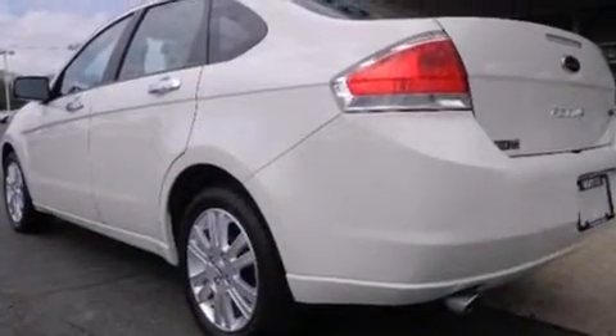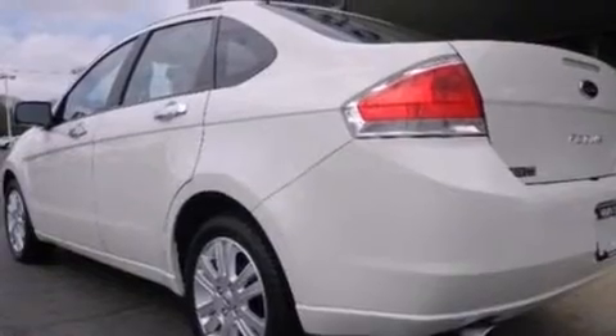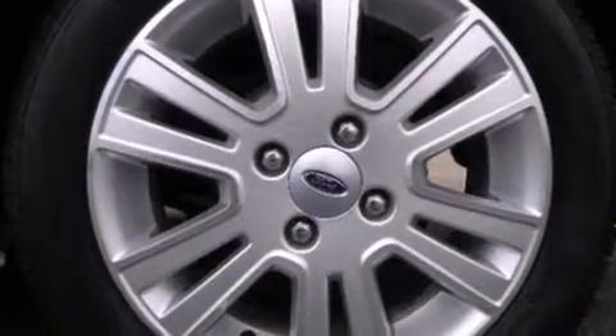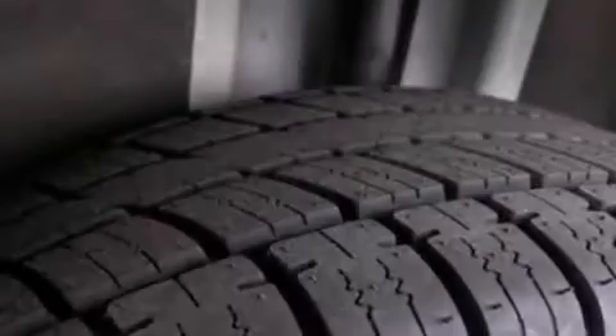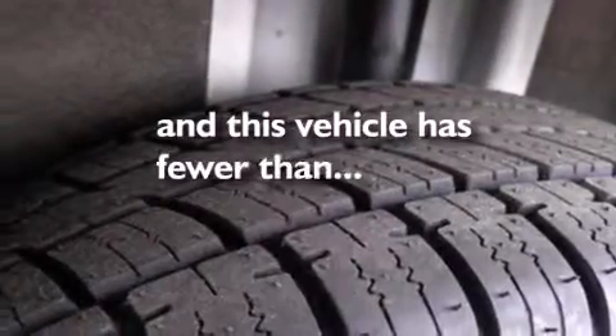Cirrus satellite radio, a low tire pressure indicator, aluminum wheels, leather seats, side curtain airbags, rear seat child-proof door locks, air conditioning, cruise control, and this vehicle has fewer than 33,000 miles on the odometer.